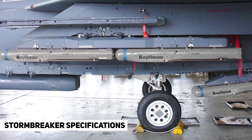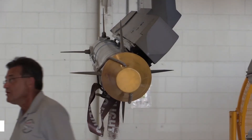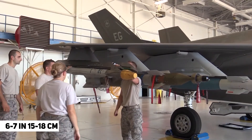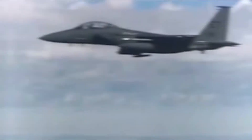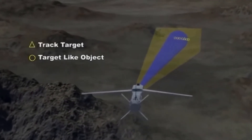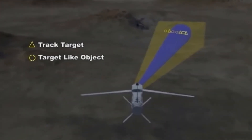According to Raytheon, the Stormbreaker measures 69 inches (175 centimeters) long, 6 to 7 inches (15 to 18 centimeters) in diameter, and carries a 105-pound warhead. The munition utilizes a tri-mode seeker that includes millimeter wave radar and imaging infrared, able to see through fog, smoke and rain to glide over 45 miles (72 kilometers) and strike a fixed or moving target on land or at sea.